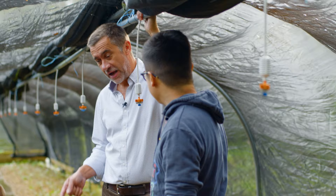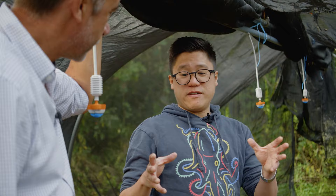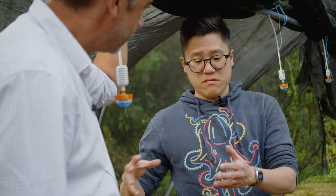Watercress is really prominent in a lot of Asian cuisines — whether it's cooked into soups, stir fries, or even raw in some Asian cultures. Not so much raw in Chinese culture, but Southeast Asia for sure.